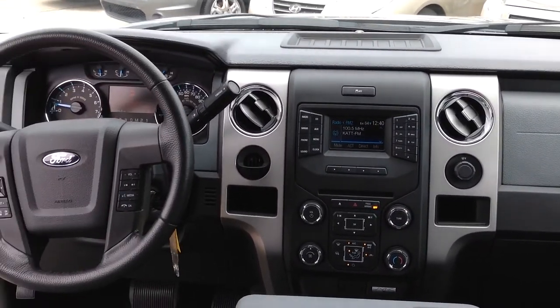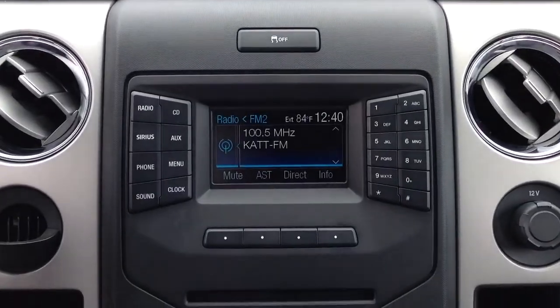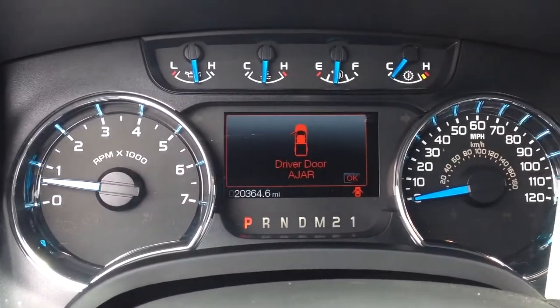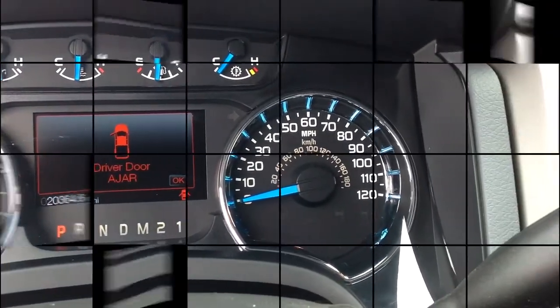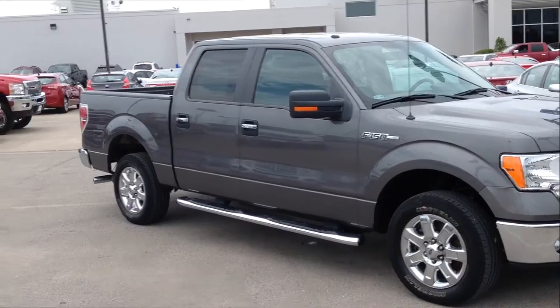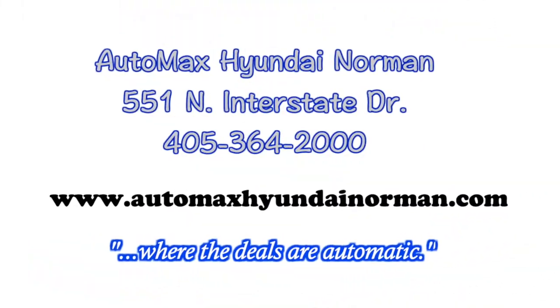The options on this Ford F-150 are endless, but you need to check it out for yourself today at Automax Hyundai Norman, 551 North Interstate Drive, or call 405-364-2000. Automax Hyundai Norman — where the deals are automatic.